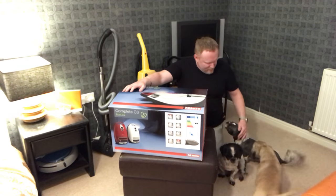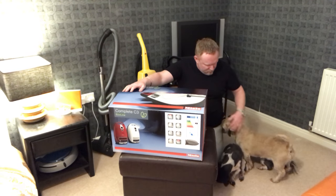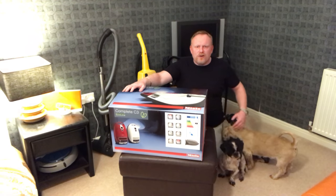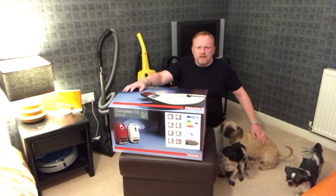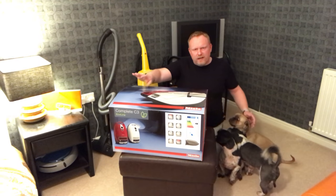Welcome to my channel. I've got the doggies here with me, they're all around. So, for Christmas, Santa, aka Hubby, got me one of these.